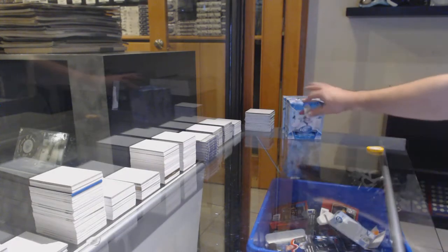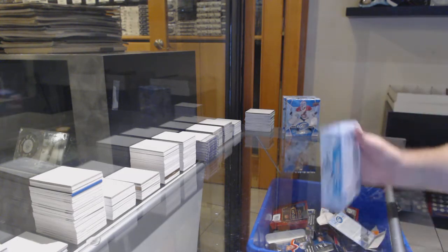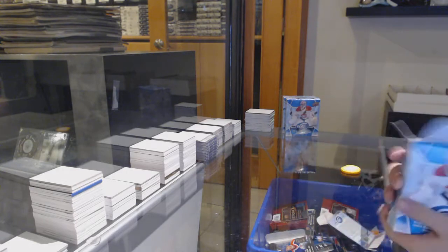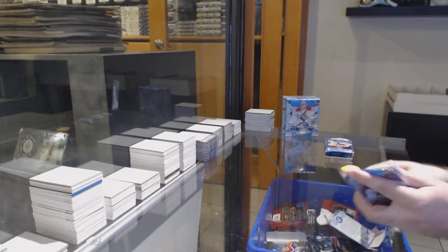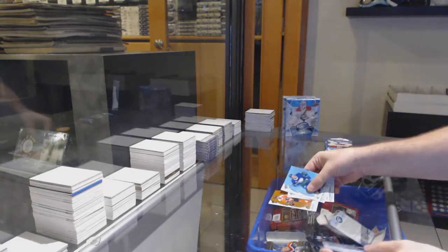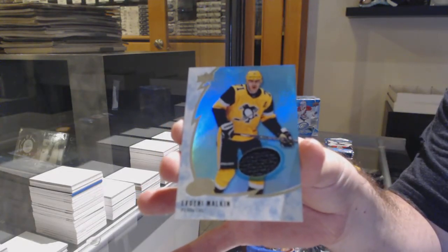Alright, box number two! We've got an orange base parallel of Jeru for the Flyers and a Malkin base jersey for the Pittsburgh Penguins.